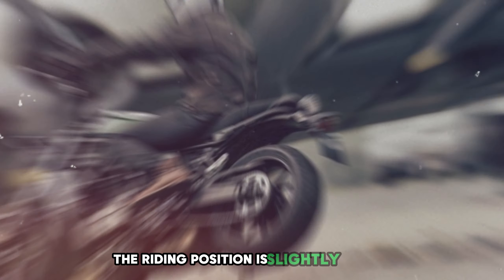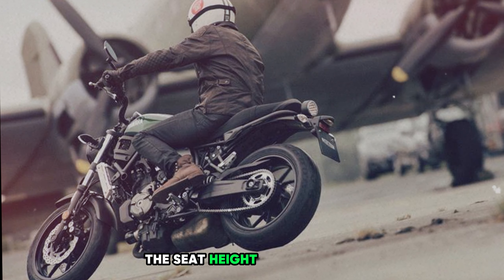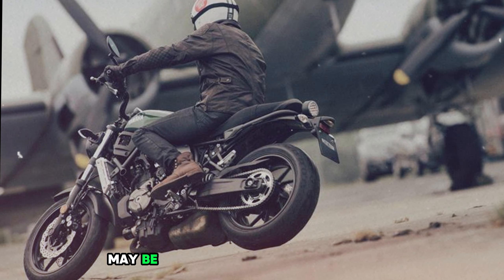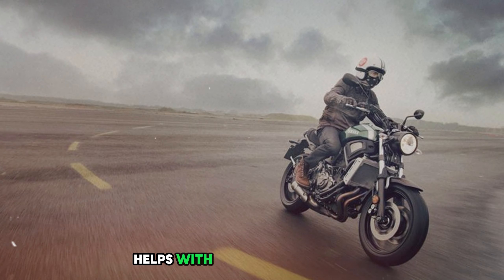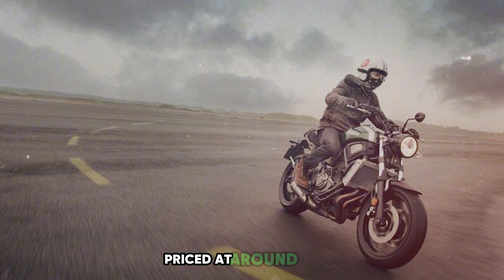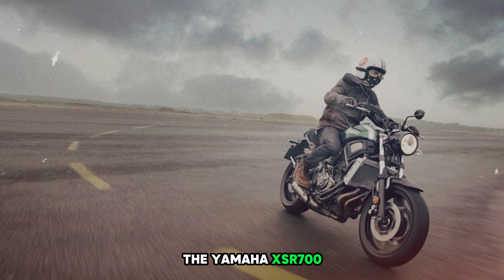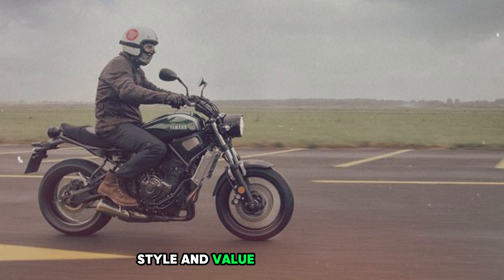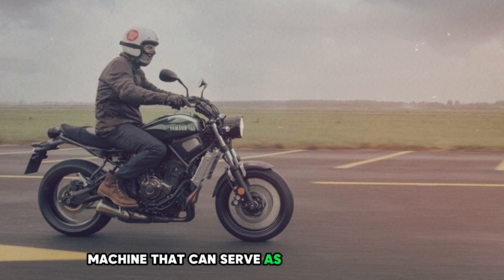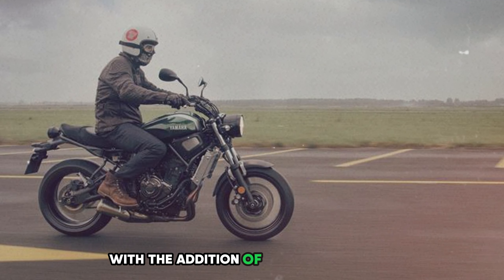The riding position is slightly sporty but still comfortable for longer rides. The seat height of 32.9 inches may be challenging for shorter riders, but the narrow waist of the bike helps with reach to the ground. Priced at around $8,500, the Yamaha XSR 700 offers a compelling package of performance, style, and value — a versatile machine that can serve as a daily commuter, weekend fun bike, or light tourer with accessories.